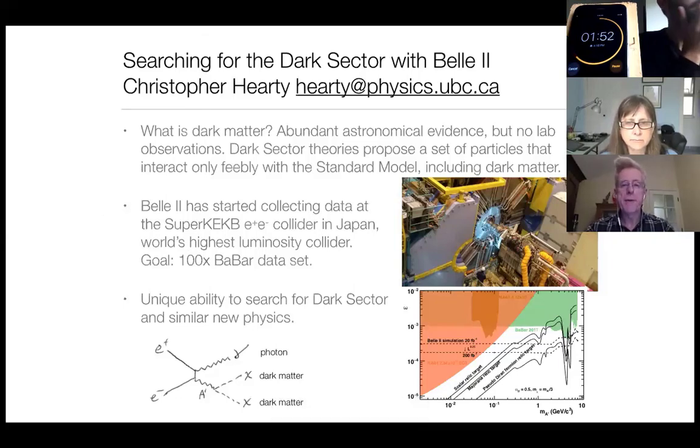Belle 2 has unique abilities to search for this type of dark physics and similar types of new physics. This is a Feynman diagram — you don't have to know anything about Feynman diagrams to get the gist. We collide an electron and a positron, which gives a photon and a hypothetical particle called the dark photon that would decay to dark matter. The only thing we can observe in our detector is the one photon.